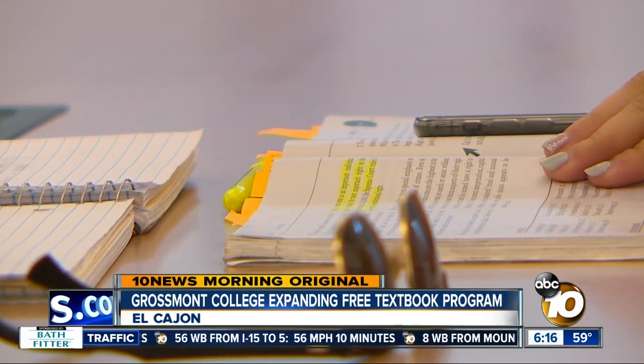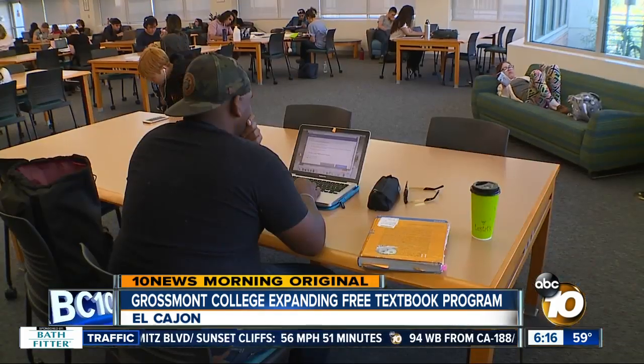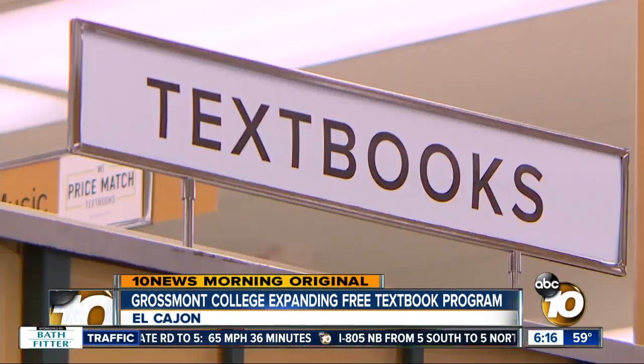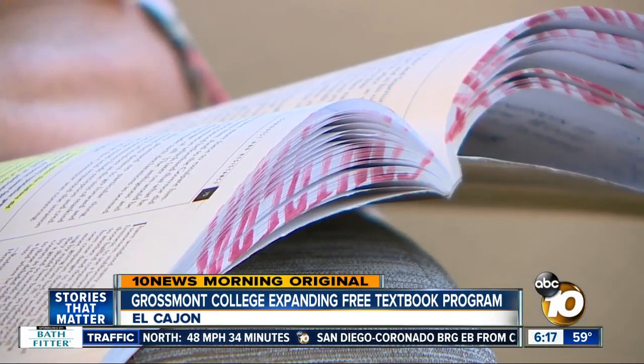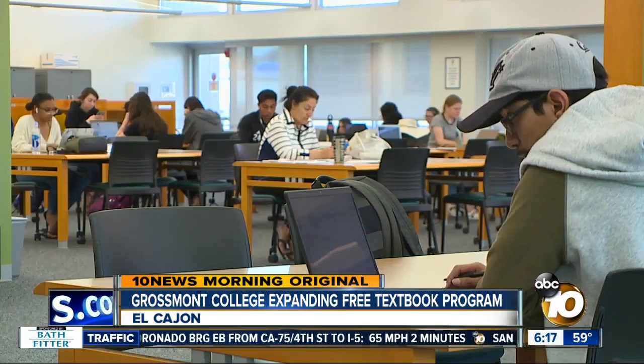Those are openly licensed materials that are free to students to use. The program lets teachers choose alternative textbooks, free of charge. Professor Dave Dillon was one of the first at Grossmont to realize the cost of books was too much pressure for some of his students to bear. He said students were making decisions like, "Do I want to buy food today or do I want to purchase my textbook?" When he brought the OER program to Grossmont in 2016, only six teachers signed up. It's been so popular that number has grown to 100 this semester.